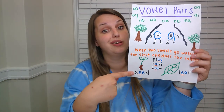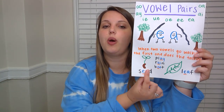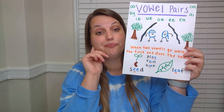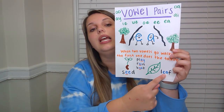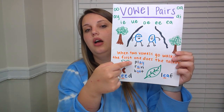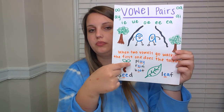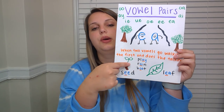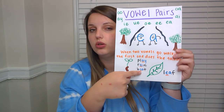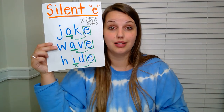Some examples — one we saw yesterday in our word work: seed. We see those two E's. We're not saying E twice, we're just saying E one time — that long vowel sound because the second E is helping the first one say its name. The same thing with leaf: we're saying the first vowel, not the second, because that second vowel is helping the first. Our examples: play, rain, boat. And last week, of course, we had our silent E's.